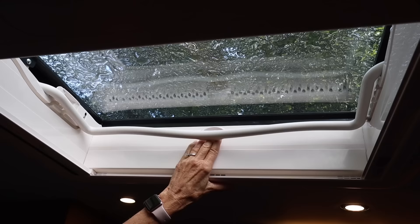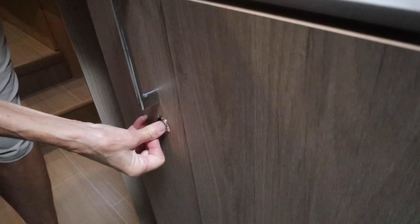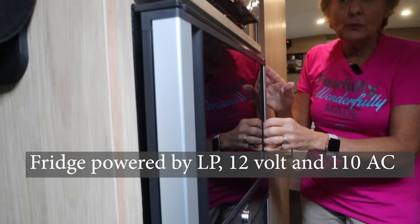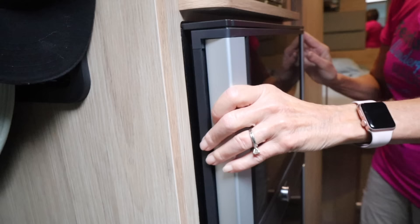Now we're in the galley area and what everybody loves is the pantry — a sliding pantry. Fill it up, put everything you need in here, close it back up, push the button when you're driving to keep it nice and locked. Lots of room to store food. Across from the pantry is our microwave convection oven — I like it high since I'm tall, very convenient. Right below we have the Dometic three-way refrigerator with the freezer on top. We can open it from either direction, and we have the regular refrigerator part with lots of storage room.